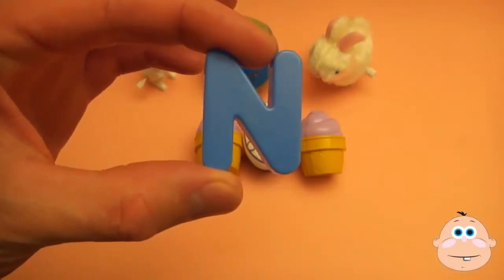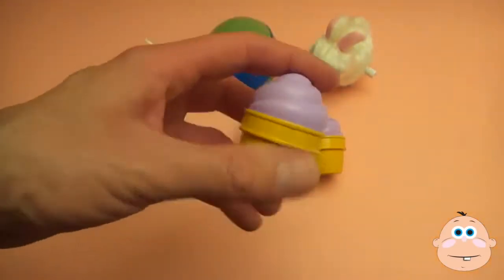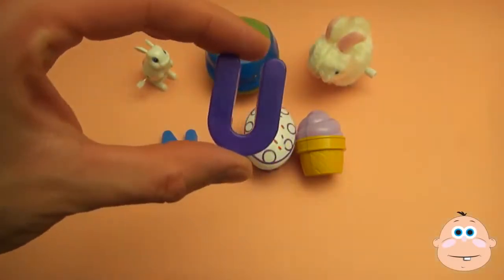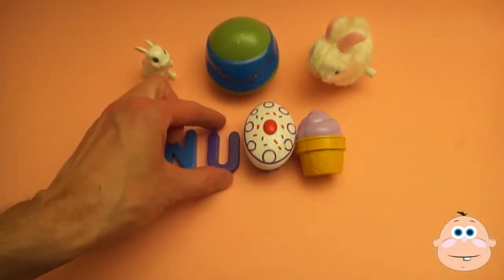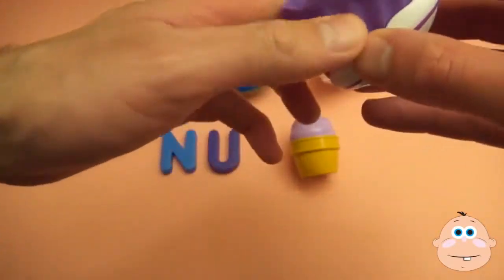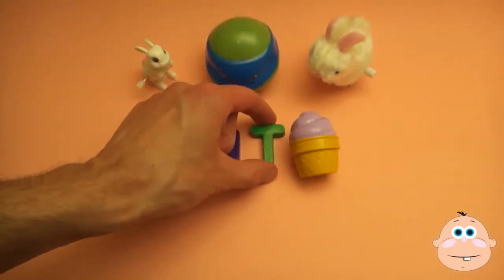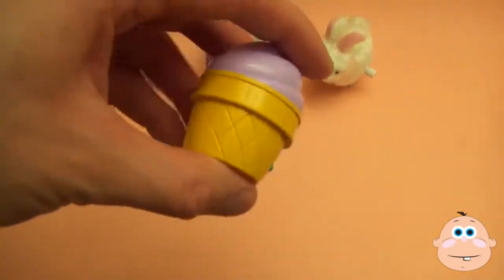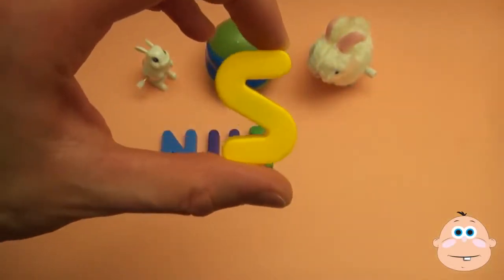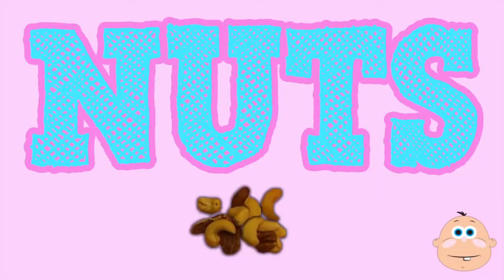And... U... T... T... T... S! And what's that spell? Nuts!